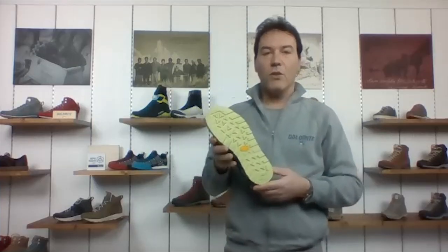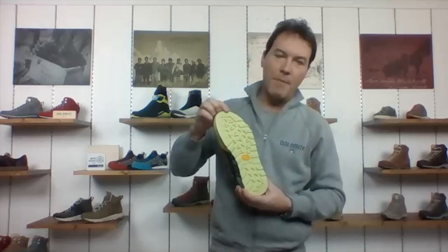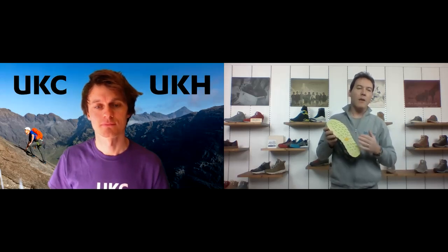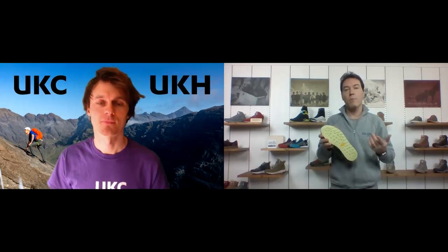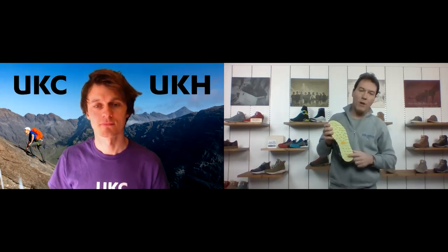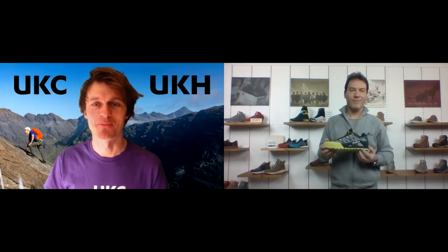The design of the sole was co-developed with Vibram. The input we gave them was that we need a climbing zone but we also need good threads, because this approach shoe could be used on wet grass and wet rocks. It must have good lugs and a good compound. We went for the Mega Grip from Vibram because we believe it's the best compound for both dry and wet surfaces.